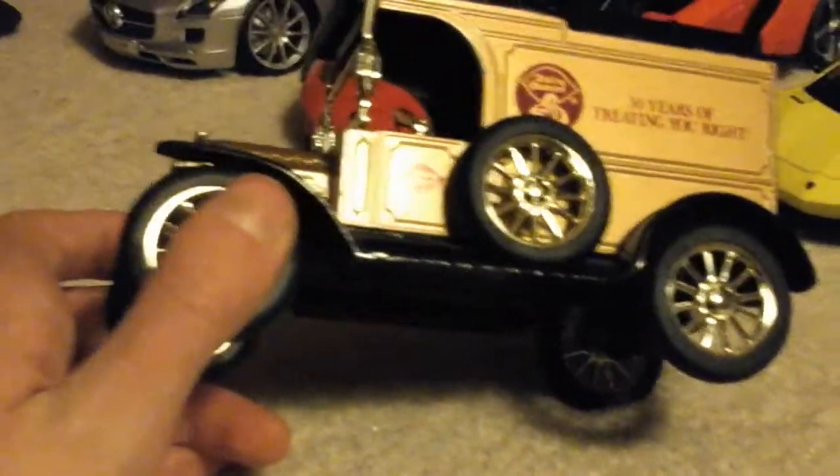The next car is actually weird — it is a Model T bank. I forgot to tell the name of that last car — that is a Ford Model A convertible. This is a Ford Model T delivery slash mail van. It actually says Dairy Queen on it — I didn't even know that. That's weird. The doors don't open. The steering wheel doesn't turn. It just rolls. But it actually has a bank — this little slot right here is a coin slot, so you can put your money in there.